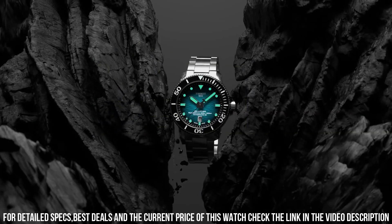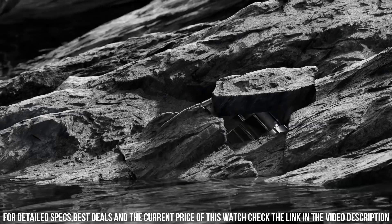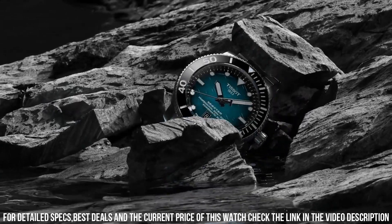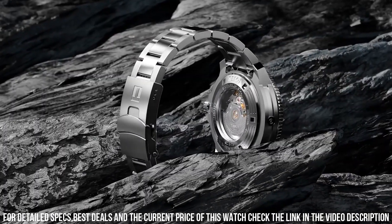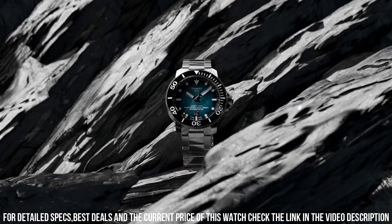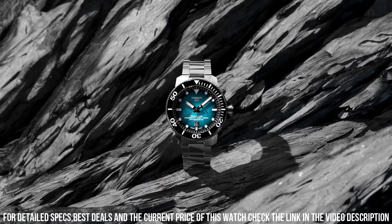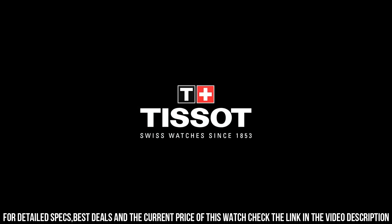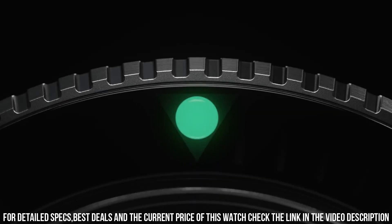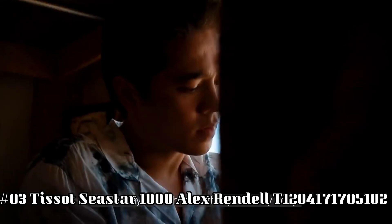Case material stainless steel. Case diameter 46 mm. Case thickness 16.25 mm. Band material rubber. Band size men's standard. Band width 22 mm. Band color black. Dial color gray gradient. Bezel material ceramic. Bezel function unidirectional. Calendar date. Movement automatic. Water resistant depth 2,000 feet.